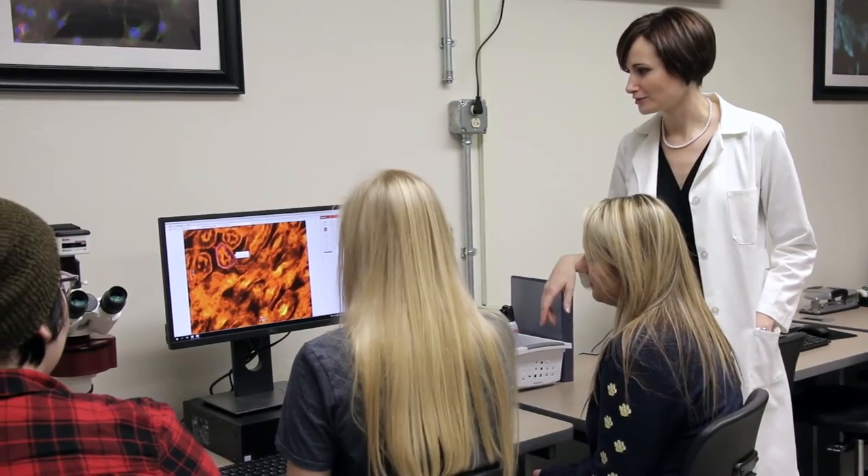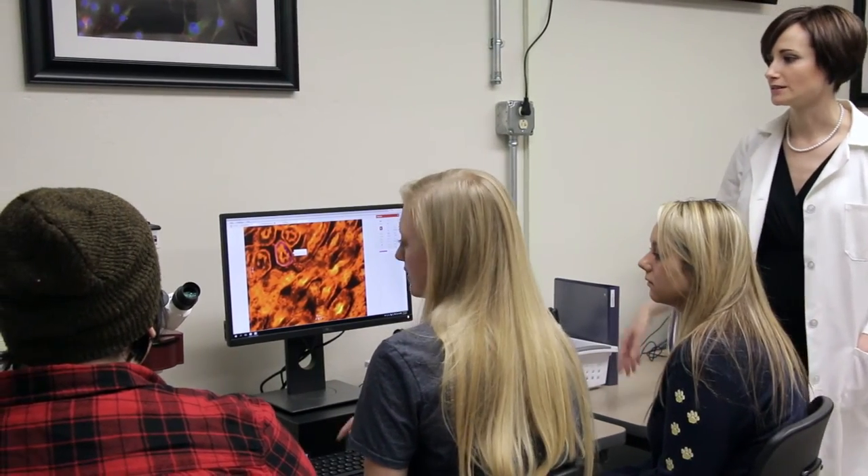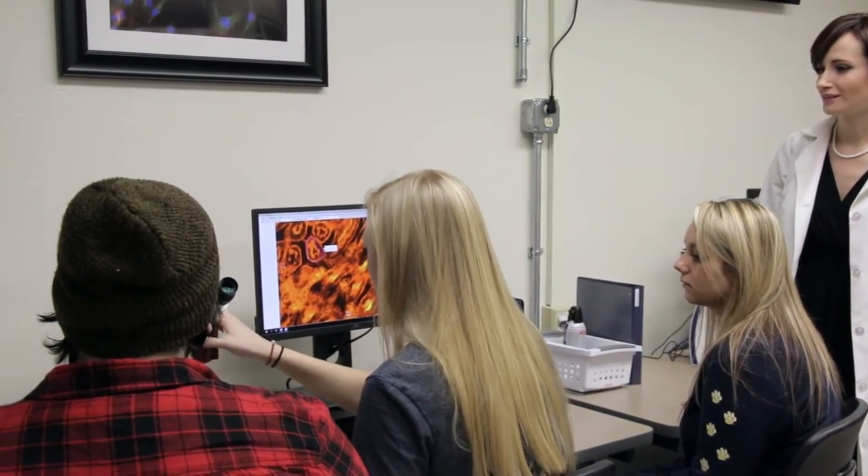I'm excited to use the digital media lab this semester because I'll be studying microscopic worms for my capstone project. Each strain will have mutations in their genes which would resemble cancer in human genes, and I hope to add different carcinogens and potential treatments to these worms.